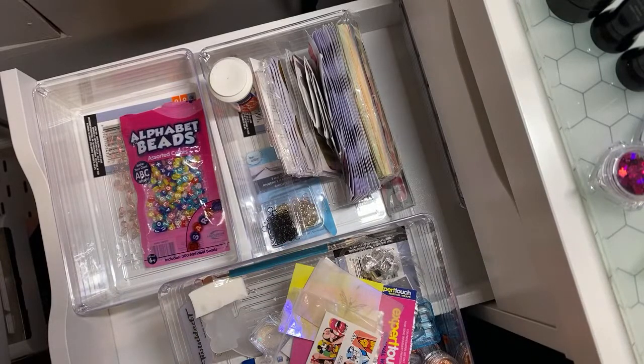For Christmas, one of my friends gave me a pack of empty clear jars and I was so excited because I needed them.